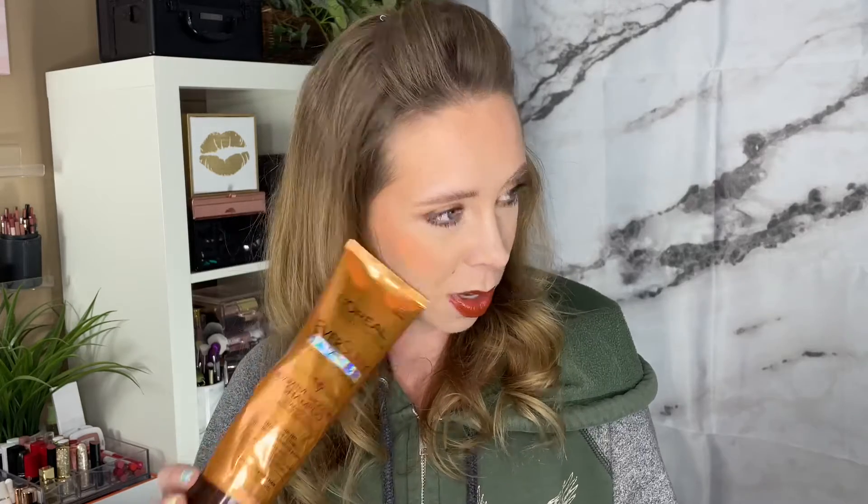Another hair product I've run through is the L'Oréal EverSleek Sulfate-Free Smoothing System. I feel like this one expired, which is why I threw it out. When I went to open it, it ran out like water and smelled honestly like urine or some sort of cleaner. I will not be repurchasing — I don't know if I got a bad batch or if it was expired, but I would not recommend this one.